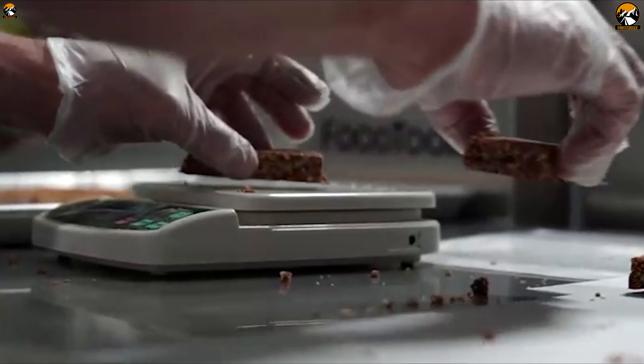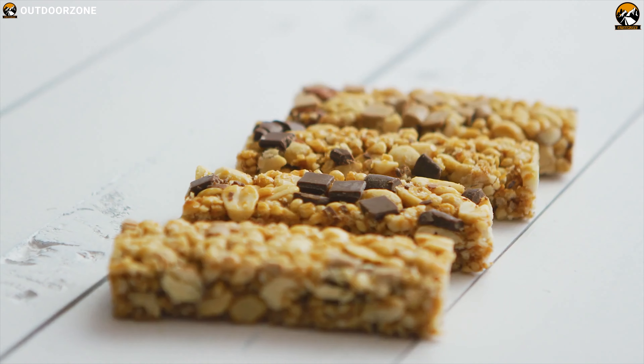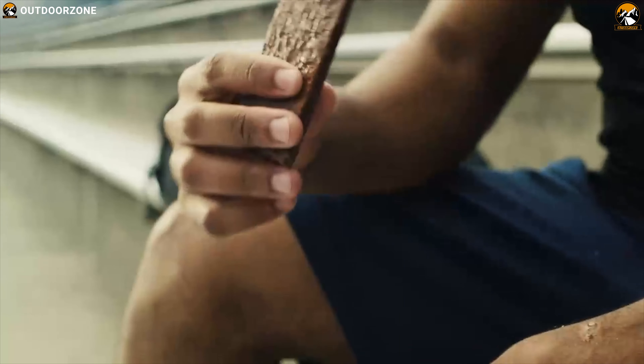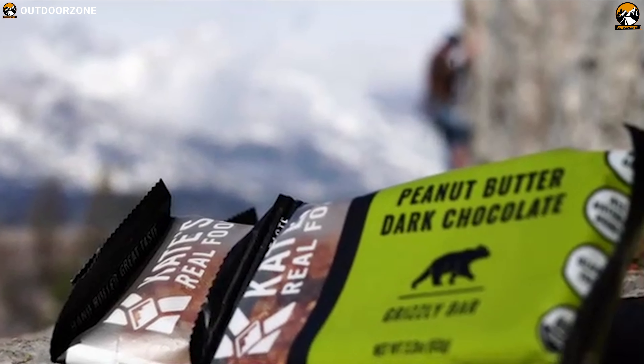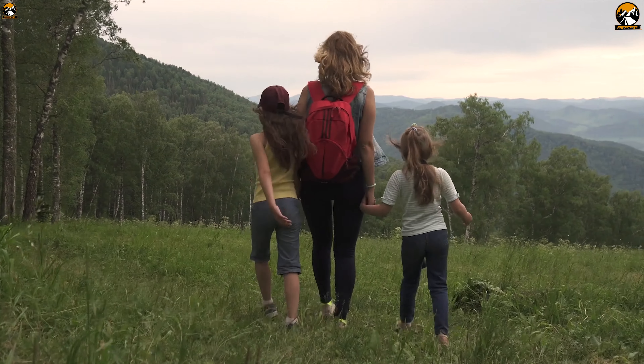An Energy Bar should have 3 grams of fiber or more and up to 15 grams of protein, also 30 grams of carbohydrates or less to avoid blood sugar spikes. Energy Bars for people with diabetes can help reduce the risk of hypoglycemia at night by up to 75%. Let's have a look at the best 5 Energy Bars for your emergency food in your backpack for the next backpacking or hiking trip.